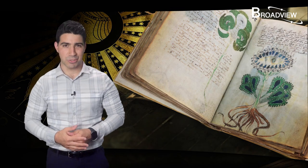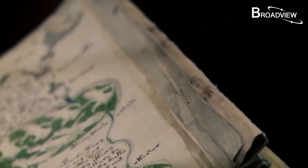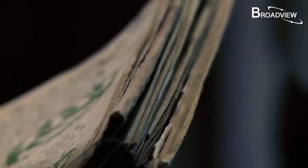Hello everyone, welcome to Broadview. My name is Joseph. Today we're going to talk about a book full of mysteries that no one has been able to solve in over a hundred years. This mysterious book is called the Voynich Manuscript.